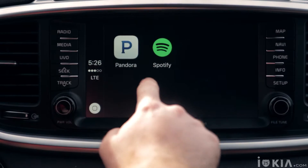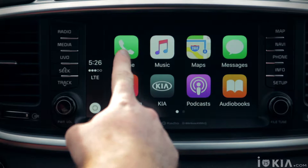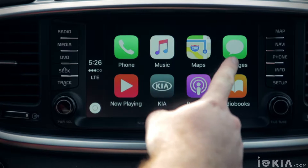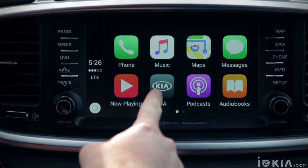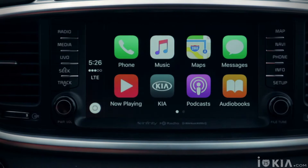From there, we see a clear view of the apps, the status of your signal strength, and the home button. We have the phone app, music, Apple Maps, Messenger, Now Playing, Kia, podcasts, audiobooks, and select music streaming apps from your iPhone that work with CarPlay.